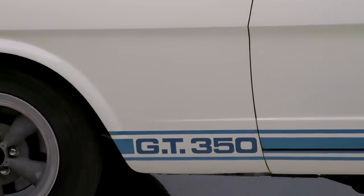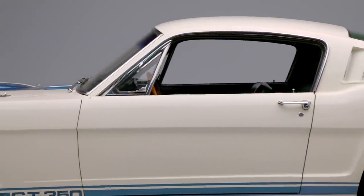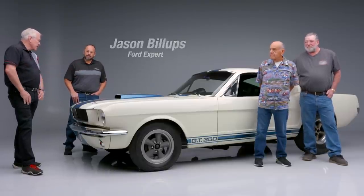On today's first look we have a 1965 Shelby GT350. This GT350 has a very special story to it. Jason Billups, our resident Ford expert, please tell us about the two gentlemen and about this special car.